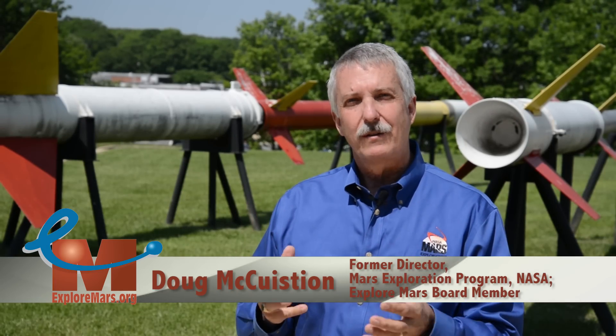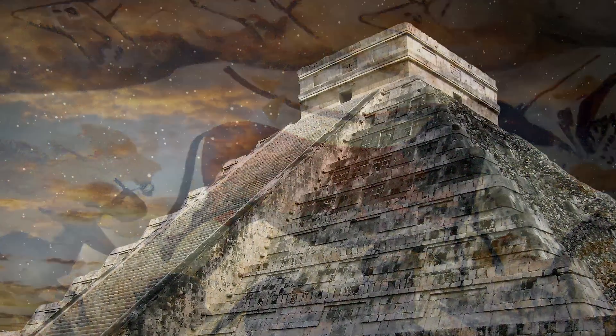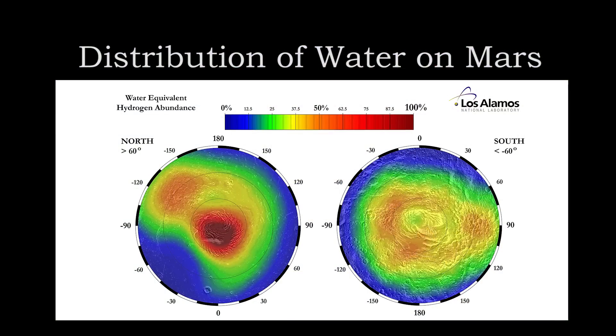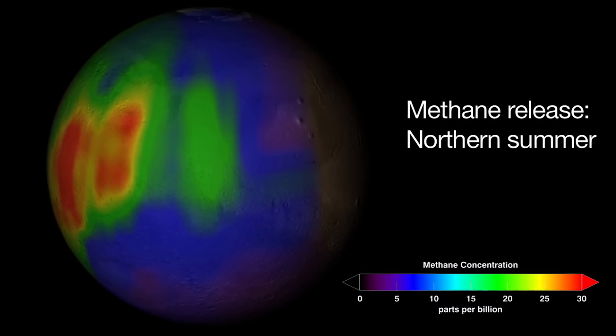Mars has been a subject of human interest from the dawn of mankind, from cavemen drawing pictures in caves of the funny orbit of Mars, as well as the Mayans who studied the heavens directly. It's always fascinated us, but in the last hundred years we've progressed to a point where we know that Mars actually has all the ingredients to support life, or at least it had them in the past.